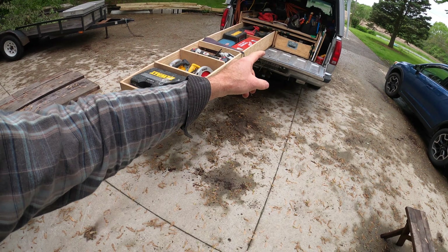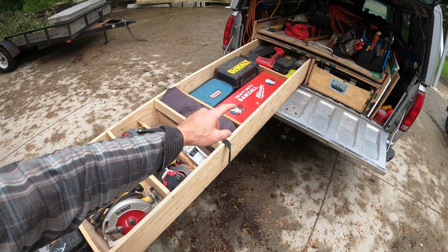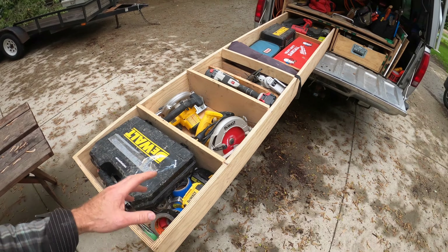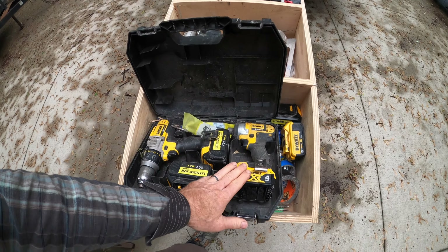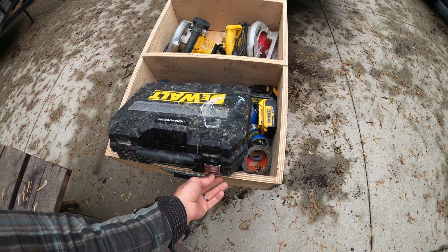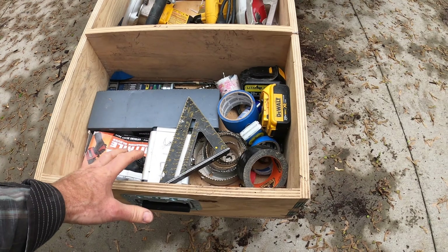These two drawers work the same way — front is the stuff I use all the time, and back is stuff I use less frequently. Most used tool on the entire truck has to be my impact driver and drill combo. I've got a backup battery, a bunch of bits and fasteners up here — I use this combo probably every single job. Underneath it is a lot of stuff I need to get to quickly, a bit messy but it works.